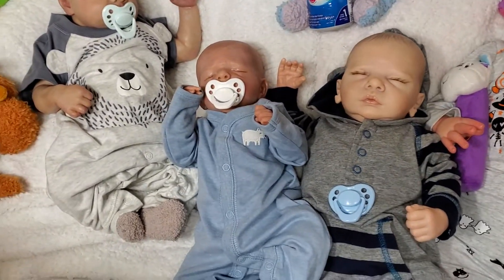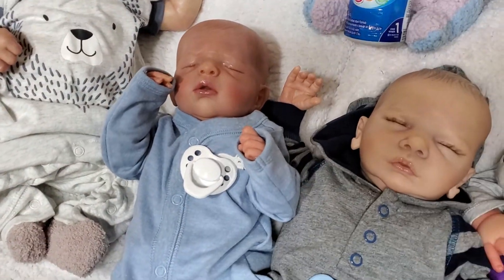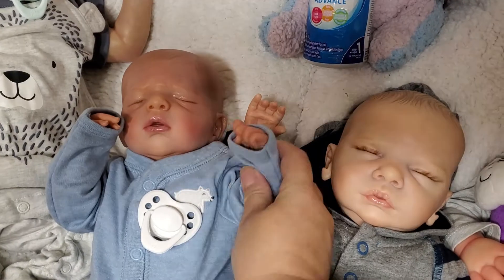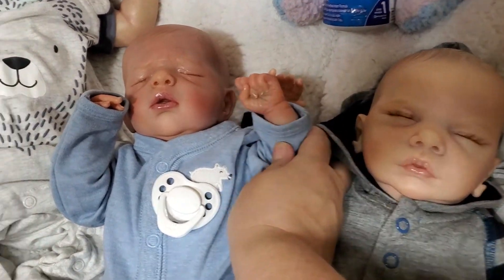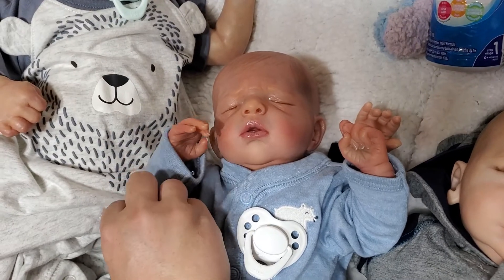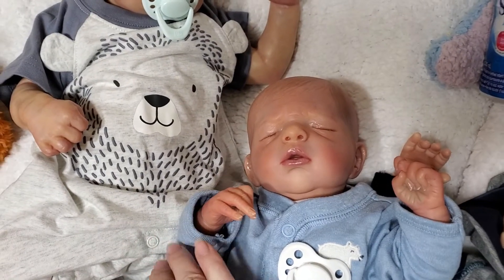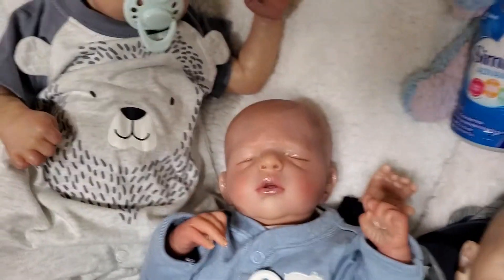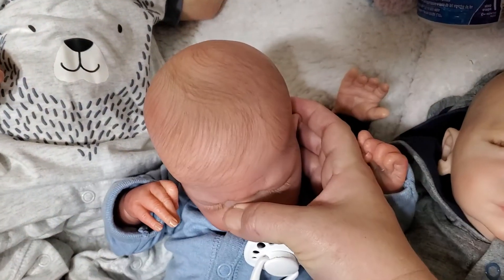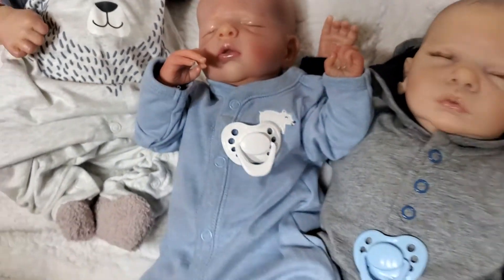And then next to him is the Noel Sculpt, and he is beautifully reborn. I do not know who his artist is, as I got him from my friend Lana — I bought him from her — and he has painted hair as well. He is super, super cute. He is preemie size.